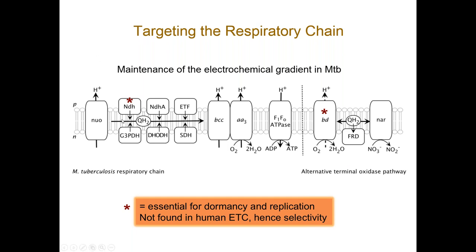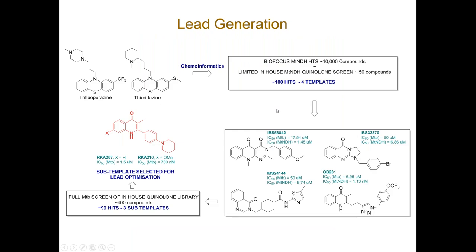Our project essentially started off by targeting the NDH enzyme. There are two known inhibitors of TB NDH: trifluoroperazine and thioridazine. We used a cheminformatics approach to mine the BioFocus library — from a library of 350,000 compounds, we selected 10,000 compounds deemed worthy of screening based on the structures of the known inhibitors and modifications thereof. In addition, we did a limited in-house NDH screen on our quinolones from our malaria projects, knowing there was likely to be some crossover in biological activity. However, the structure-activity relationship for TB activity is very different to malaria, as you will see as we work through.